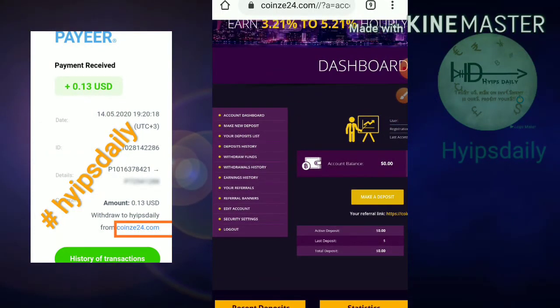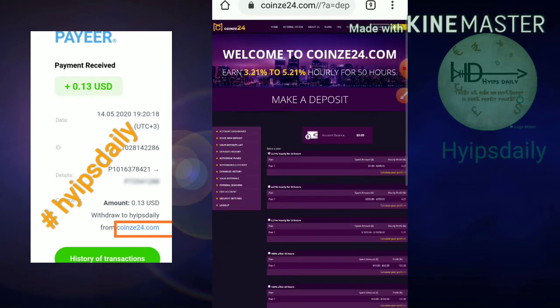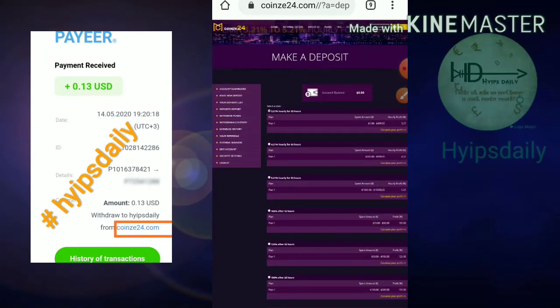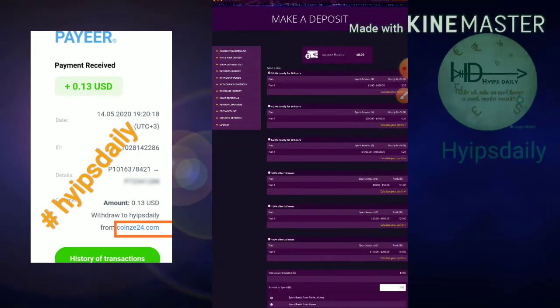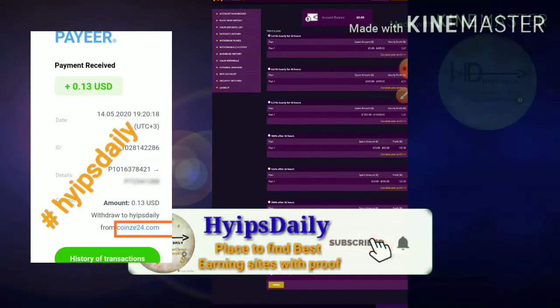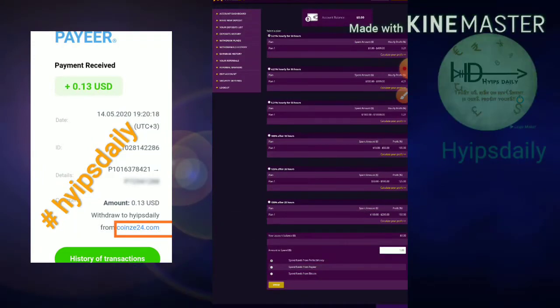To make a deposit, hit the Make a New Deposit button. It directs you to the deposit plans page where you choose the plan you'd like to invest in. My suggestion is to go with Plan 1 or Plan 4 — these two plans are the safer options. Please avoid the other long-term or big investment plans, because some HYIPs are not safe for big investments. I suggest you invest up to ten dollars maximum.